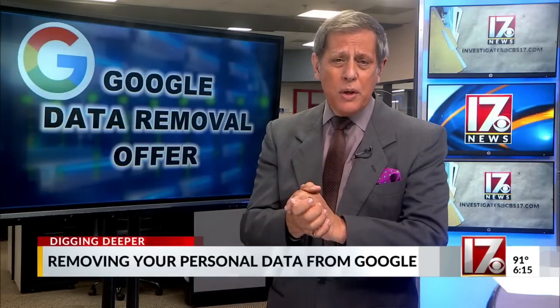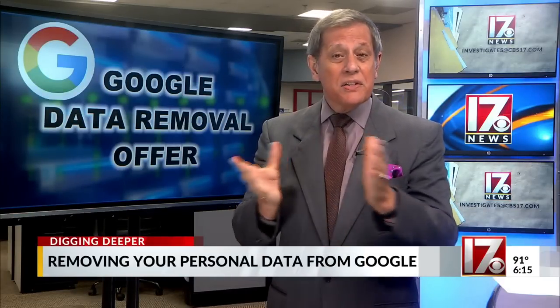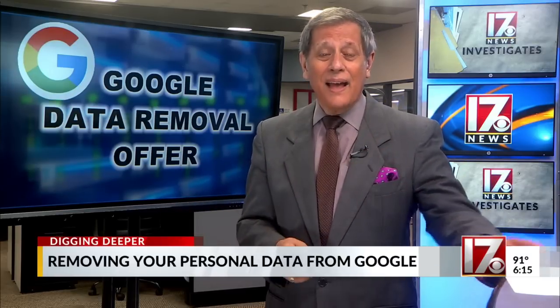Remember, even if Google approves your request to remove your personal data from its searches, there are still other search engines out there like Bing, Yahoo, Ask.com, and Excite, and they can still access that information — so guard it carefully. Working for you, I'm Consumer Investigator Steve Sprich.